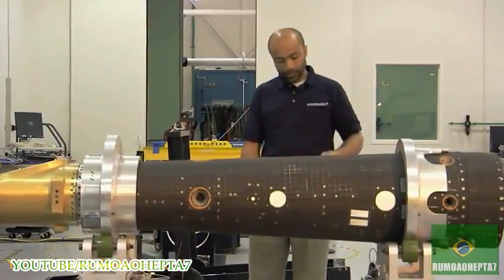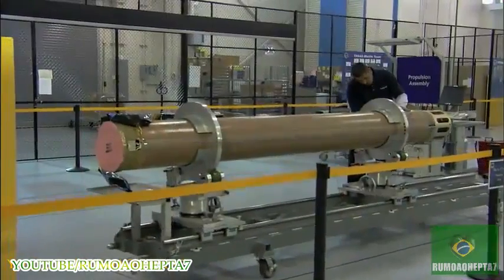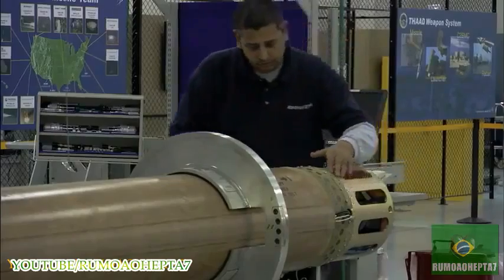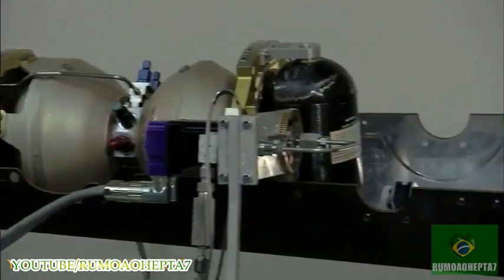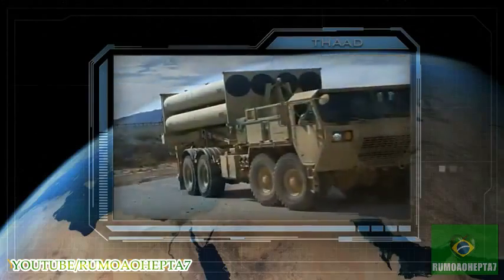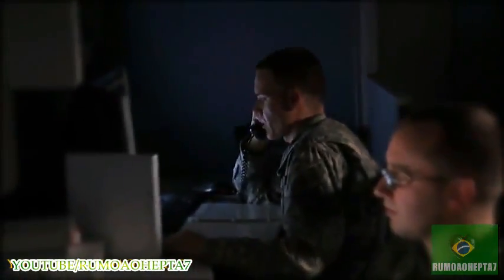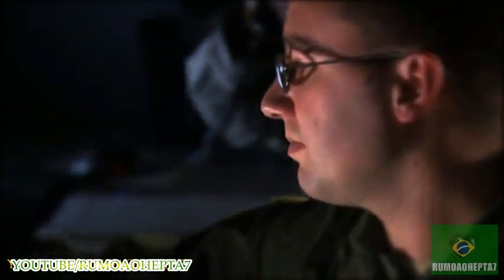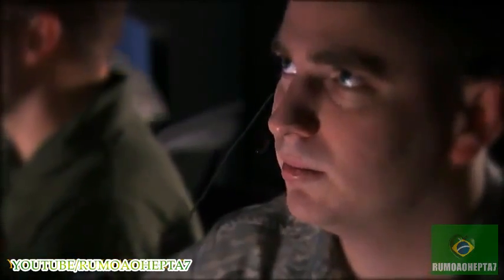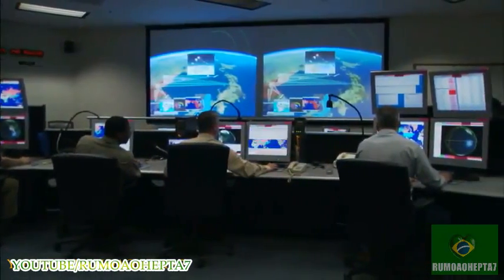We continued production of terminal high-altitude area defense interceptors for the first two THAAD batteries, which can defeat short- to medium-range missiles inside and outside the atmosphere and may be transported overseas as a unique missile defense surge capability. We also continued to operate and sustain a worldwide high-capacity command, control, battle management and communication network, which includes regional nodes and several combatant commands.